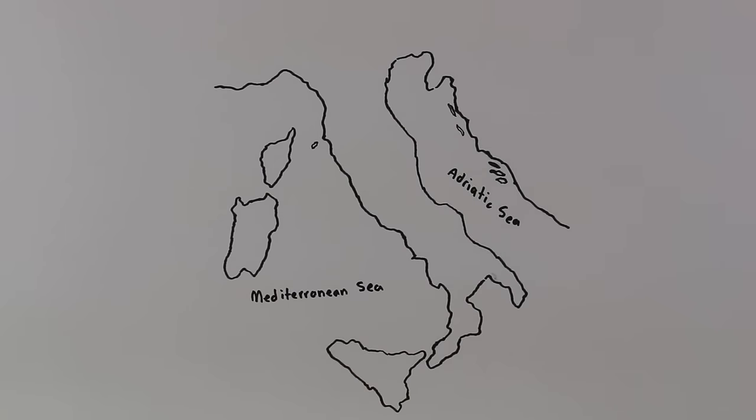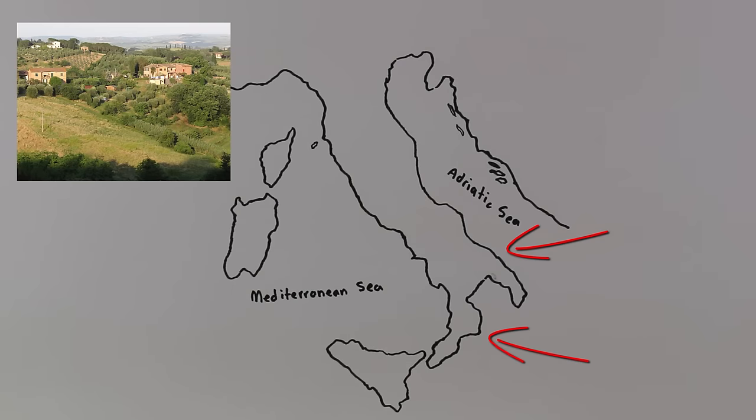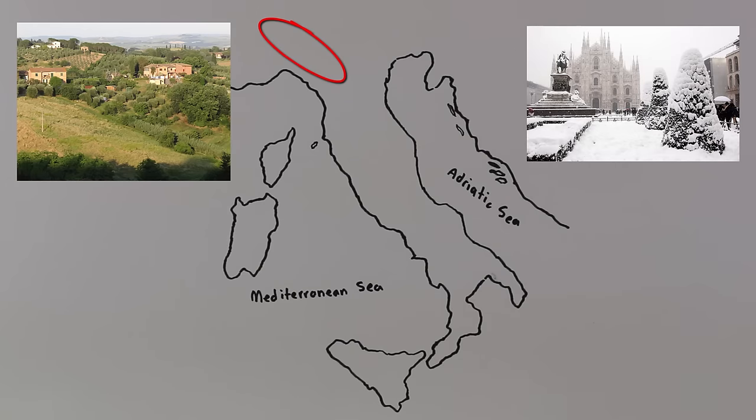Italy is a varied land. The southern and coastal regions have dry and hot summers with a lot of sunshine. The north of Italy is much cooler and even receives a lot of snow during the winter months.